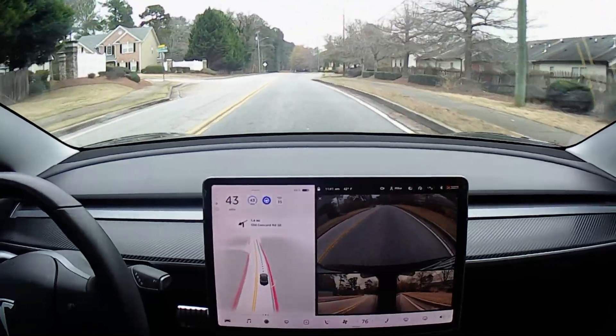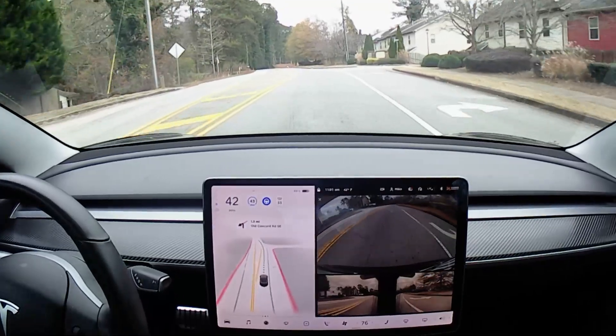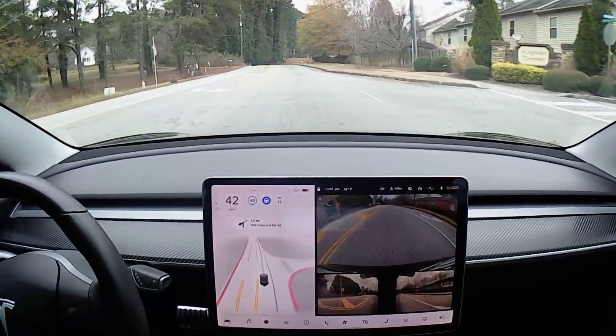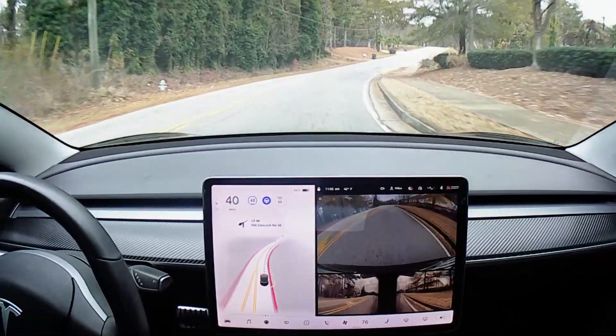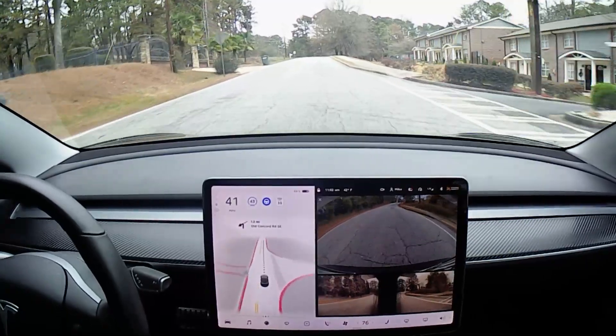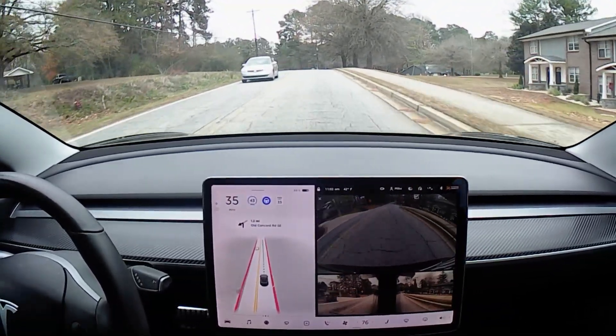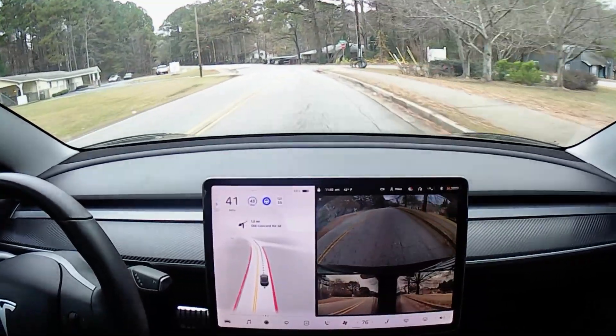It's taking these corners aggressively, which is good — that's the way I programmed it to do it, because that's the way I normally drive around here. I'll say the car is doing a much better job than I would be doing. The only thing I don't like is the phantom braking.